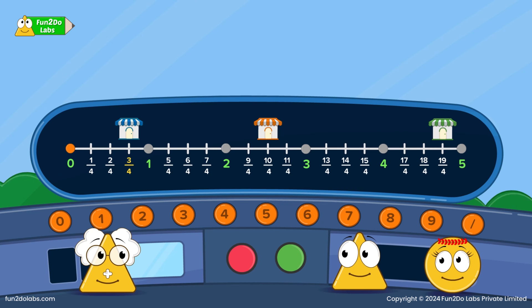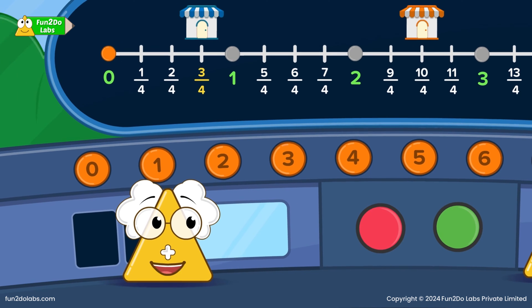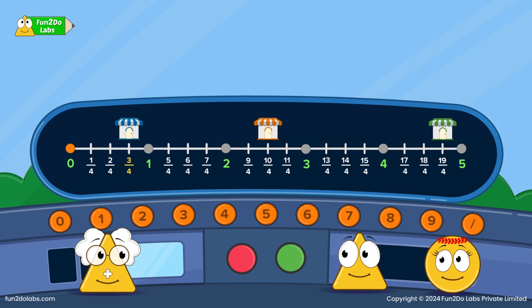The kids are excited! Uncle Math, why do 3 and 4 look different here? Is 3/4 a fraction? Great observation, Triho! 3/4 is a fraction. As this is a fraction train, it takes the distance in terms of fractions. 3/4 is the location of the first village, so I entered the same on the map displayed here.